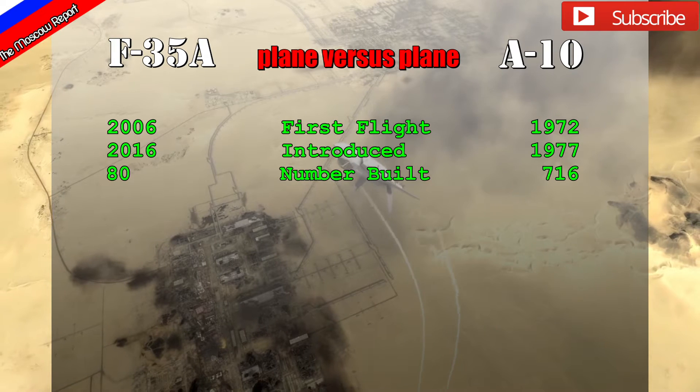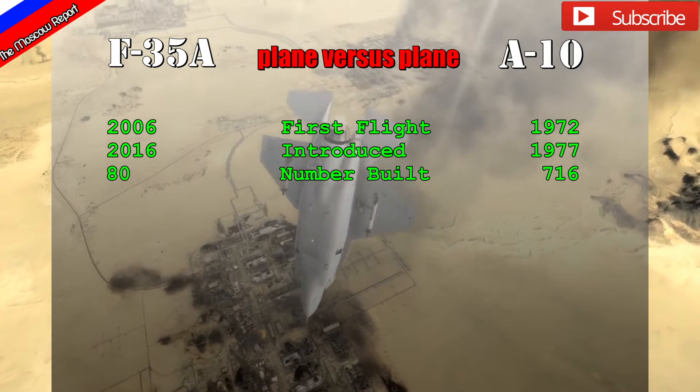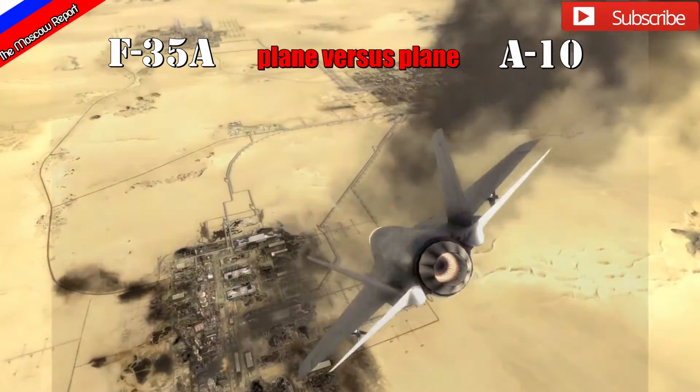The F-35 flew in 2006 and was introduced in 2016, with 80 built so far. The F-35A is a newcomer, but let's see how well it can handle the functions of the A-10. To look at this we also have to consider the costs of each airplane and its potential operators.